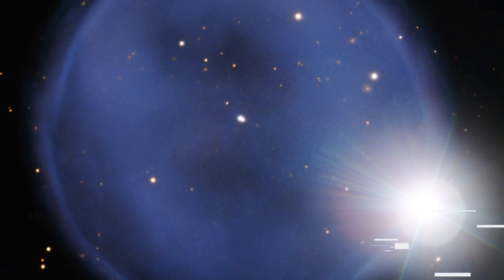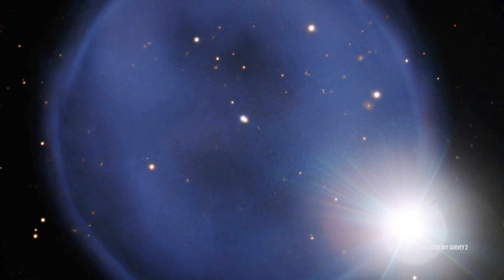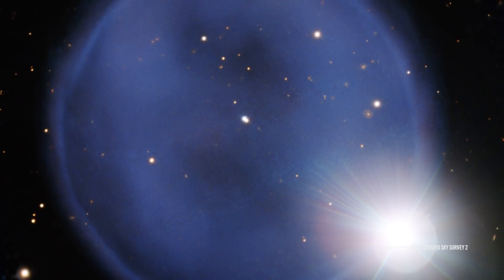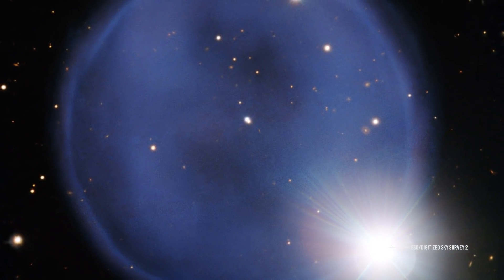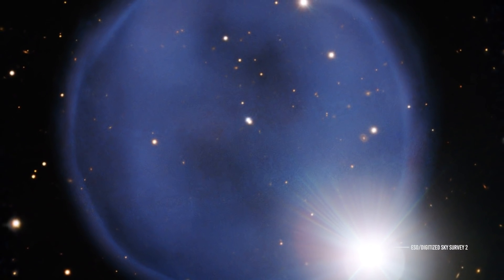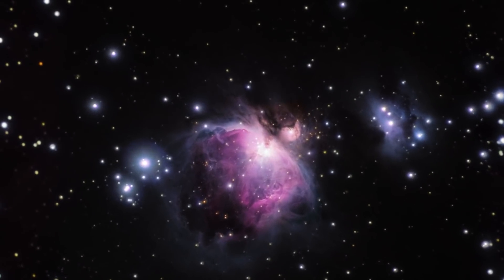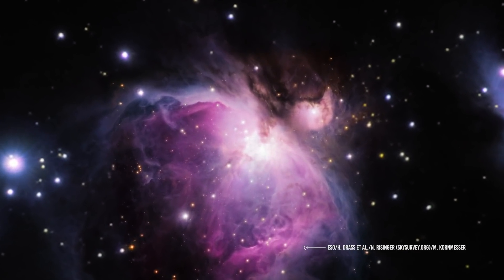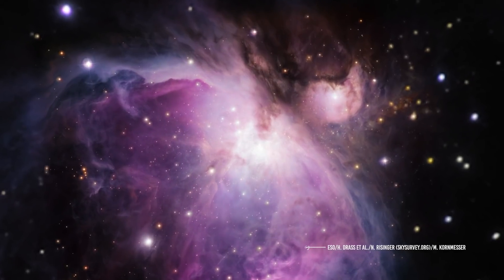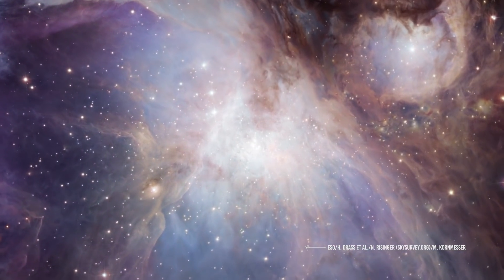Once they reach the end of their evolution, through the emission of a planetary nebula or the explosion of a supernova — this latter mechanism is at the basis of the production of elements heavier than iron, the last element that can be synthesized in the nucleus of the star — these continuous interactions between stars and ISM help determine the rate at which a galaxy consumes its gas reserves, and therefore allows us to measure the time in which it undergoes active star formation.